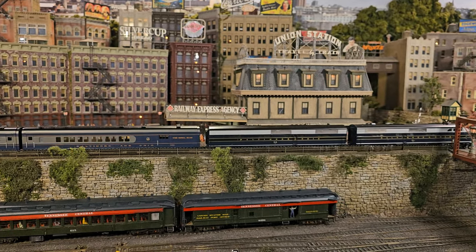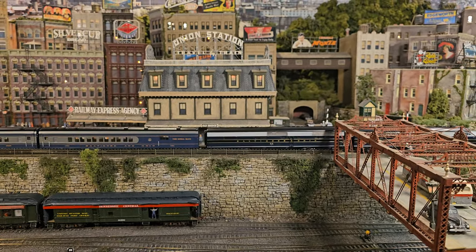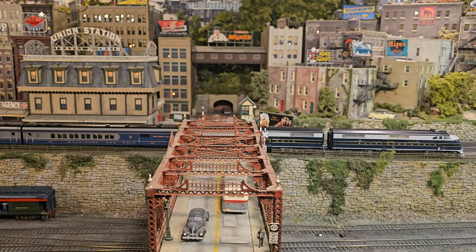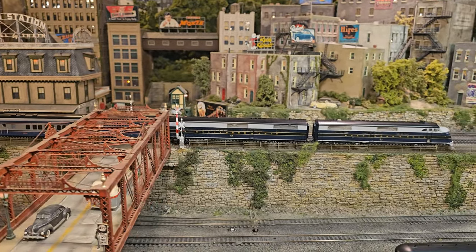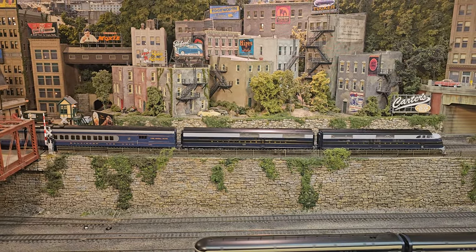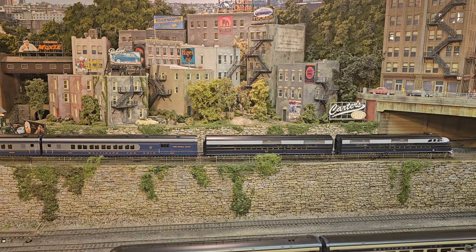Folks, thanks for watching another episode of Andre Runs — except this time Paul Barnes runs. But we had a blast running this beautiful Royal Blue. Please check out on the channel the little video we did on the history of the Royal Blue. Thanks so much for watching, and please hit the subscribe button.